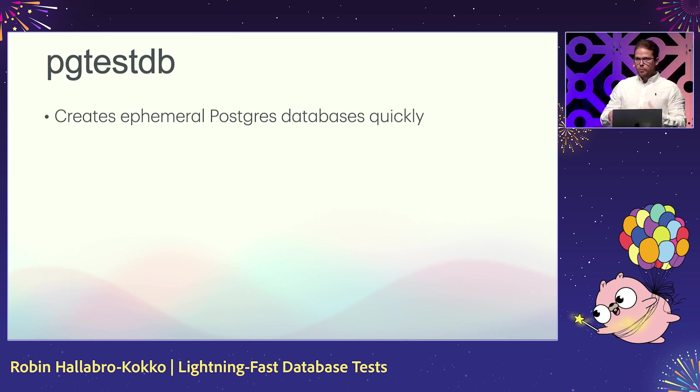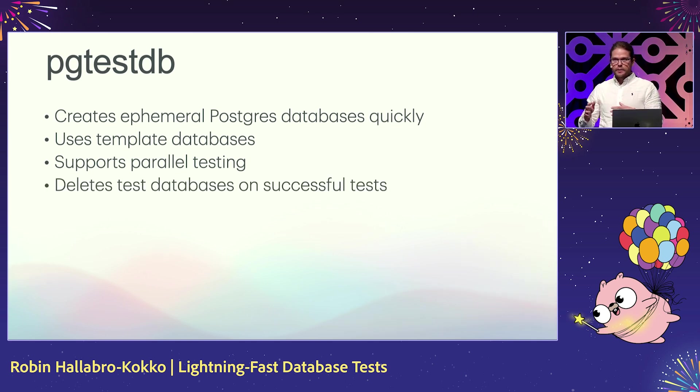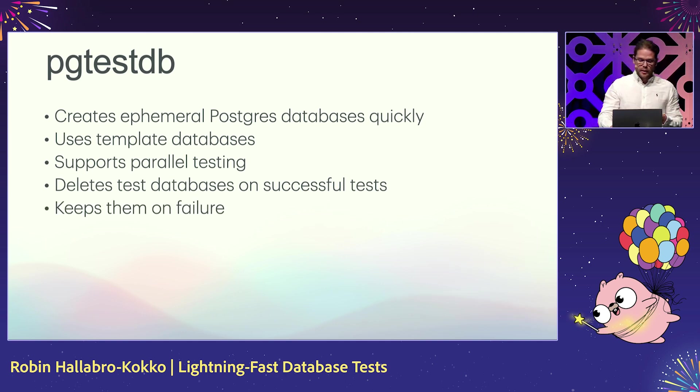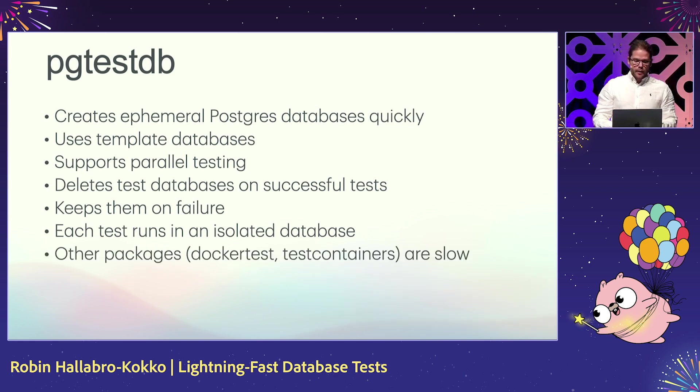So how does pg-test-db work, and what can it do for you? Essentially, it creates ephemeral Postgres databases really quickly using template databases, which is a feature of Postgres. It allows you to run your tests in parallel, and it deletes test databases if they're successful. If they fail, it will store them for you to inspect. As an additional feature, it allows you to run each test completely in isolation, meaning you don't have to bother with teardown. A common question is about Docker test containers — the problem with those is that they create a new container for every single package you want to test, and if you have a large number of packages, that leads to quite slow test times.